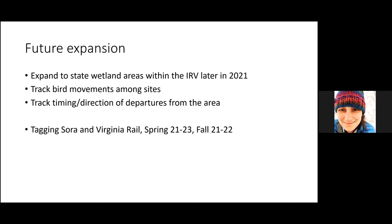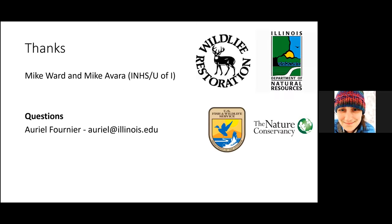We'll be tagging Sora and Virginia Rail starting this spring and for the following two springs and two falls. We're really excited to see what kind of data we get back, and also to see if those birds get picked up on other towers in the network — that would be a nice bonus. The network of towers here in the Midwest and along the Gulf Coast is certainly expanding, so there is that possibility.